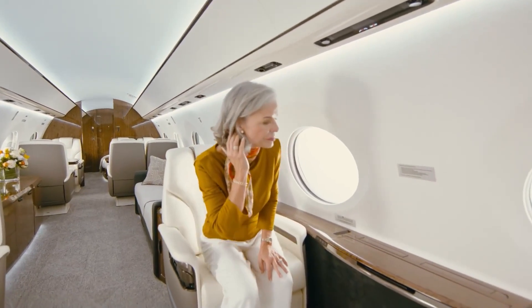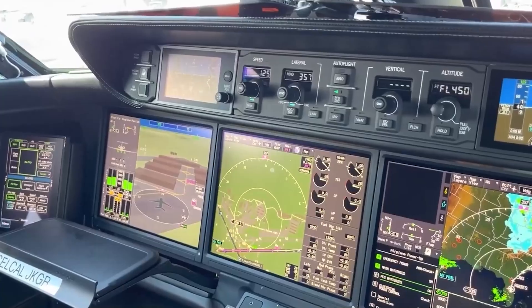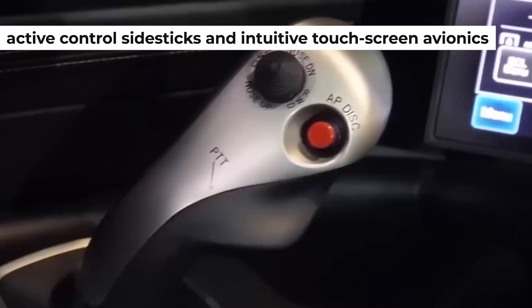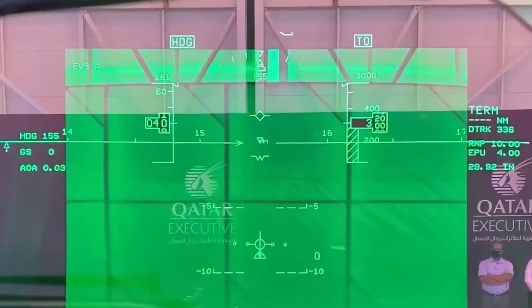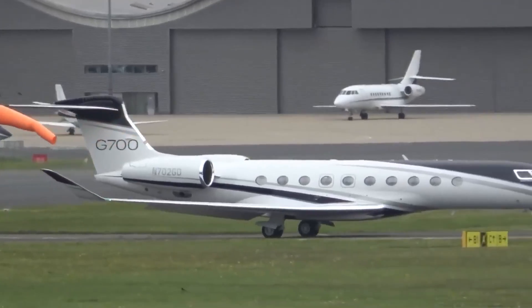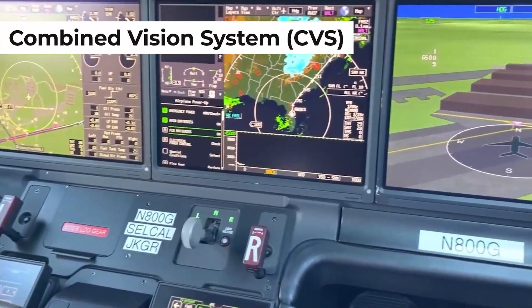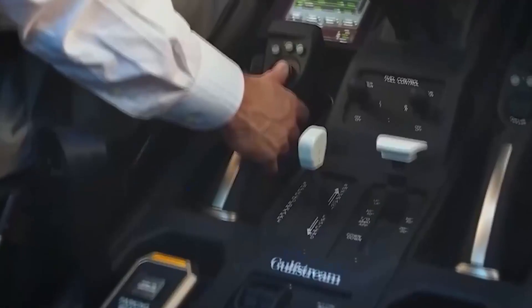The G700's technology is all about safety, efficiency, and passenger delight. The Gulfstream Symmetry flight deck with active control side sticks and intuitive touchscreen avionics is boosted by phase of flight intelligence. This innovation not only reduces pilot workload and start-up time, but also guarantees that every operation is both efficient and safe. On top of that, the combined vision system on the dual head-up display enhances pilot situational awareness and access to more airports, adding an extra layer of safety.